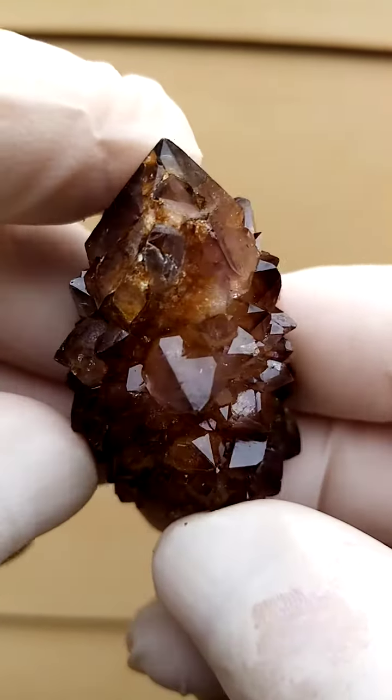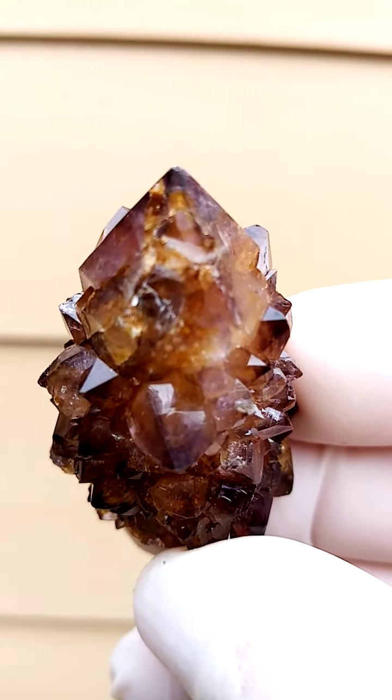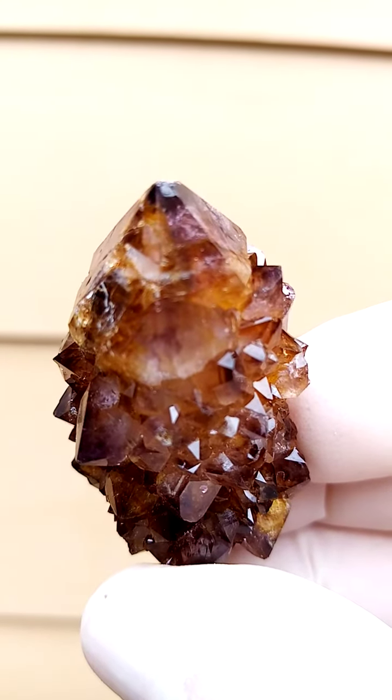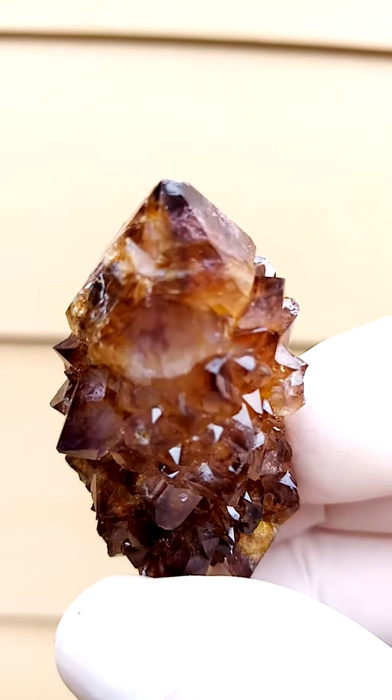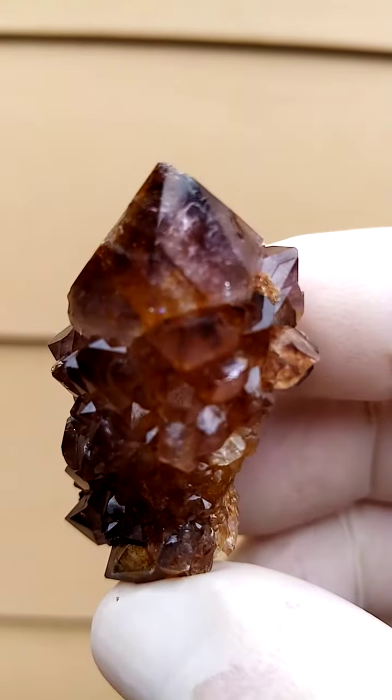Color is usually determined by what happens around the edges of the crystal. In this case, there's an undertone of amethyst, undertone of smoky, almost a caca color. The yellow would be caused by goethite or hematite in stages of oxidation trapped inside the quartz crystals.